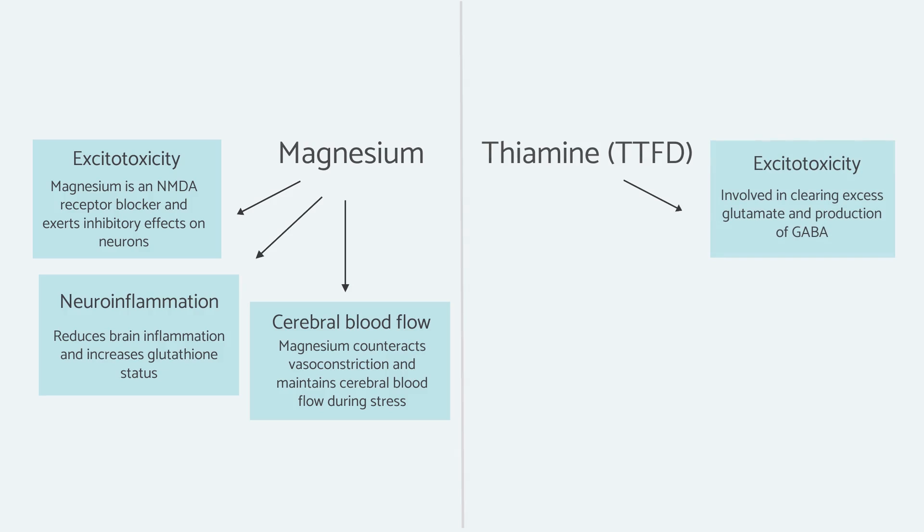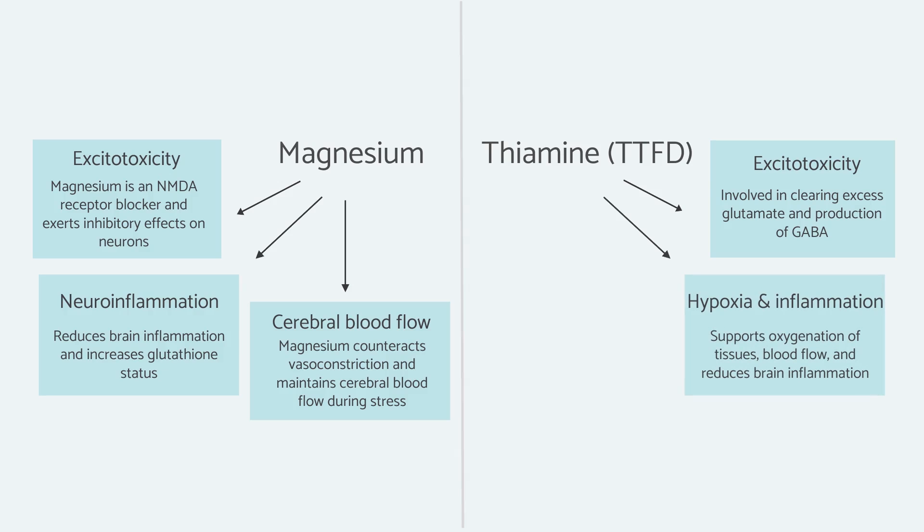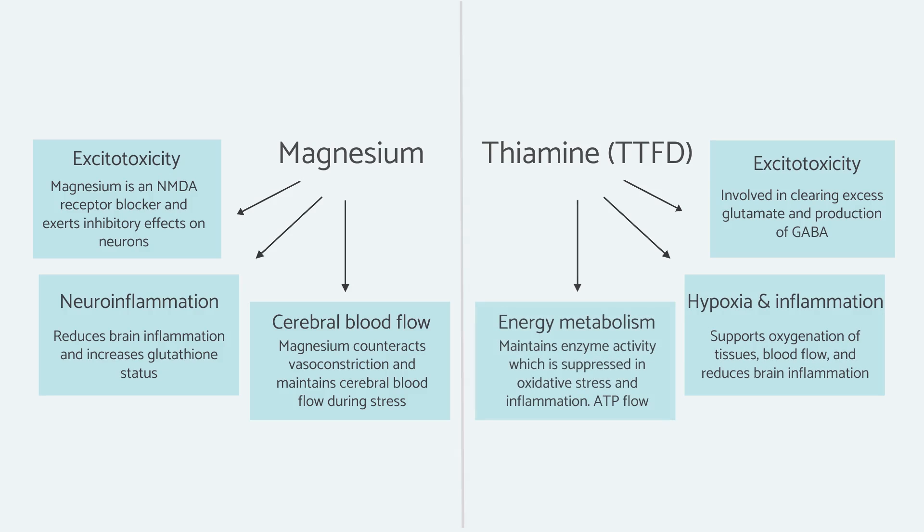Thiamine is also essential for the production of GABA and acetylcholine. It has been shown to counteract hypoxia — a lack of oxygen — and counteract brain inflammation, and is essential for maintaining enzyme activity. The enzymes involved in energy metabolism can be suppressed or inhibited by oxidative stress and inflammation. Loading the enzymes with extra cofactor can help to bypass this inhibition. Thiamine has been shown in a lot of research to do this, helping to maintain consistent production of energy, which is there to essentially prevent the cells from dying.